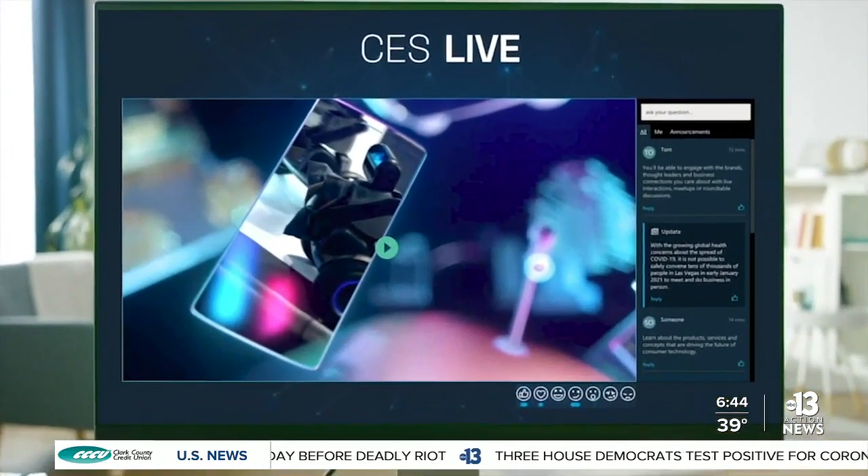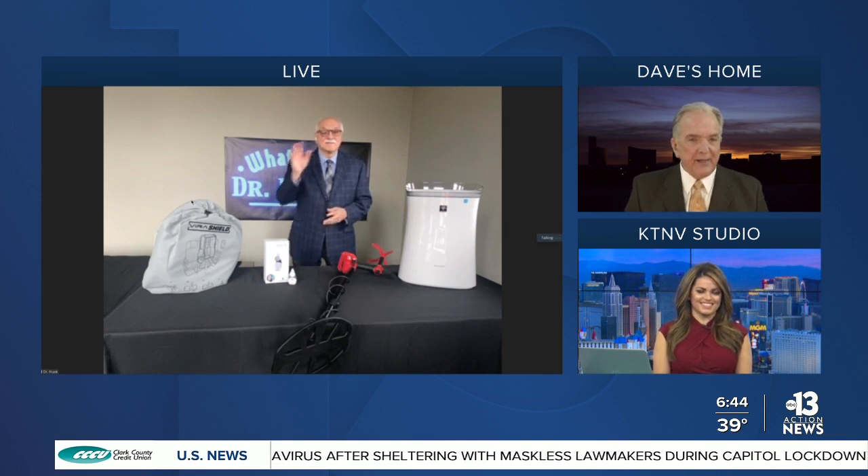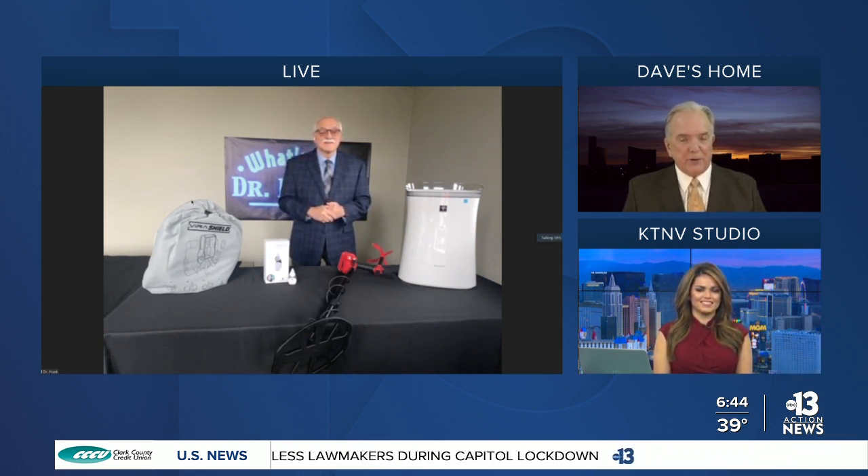Today is day three of CES. This year's show is virtual because of the pandemic, and we want to bring in Dr. Frank Vigiano, the judge for CES Innovation Awards. Good morning in Pennsylvania, Frank, thanks for joining us. Tell us about those new products you have to share this morning.